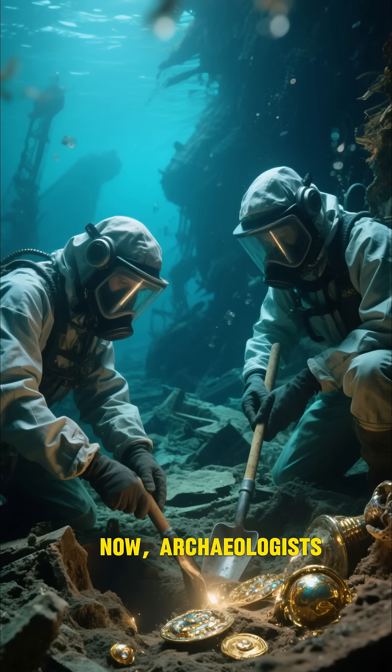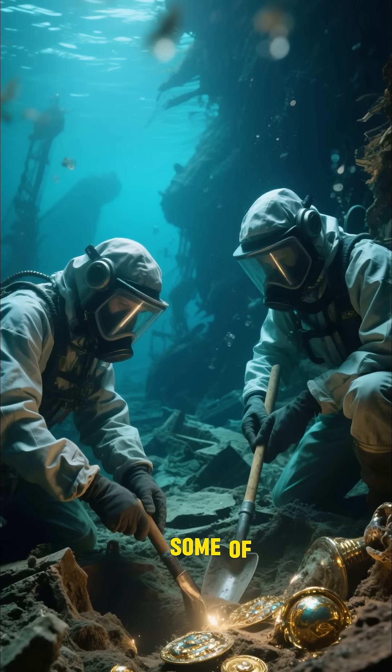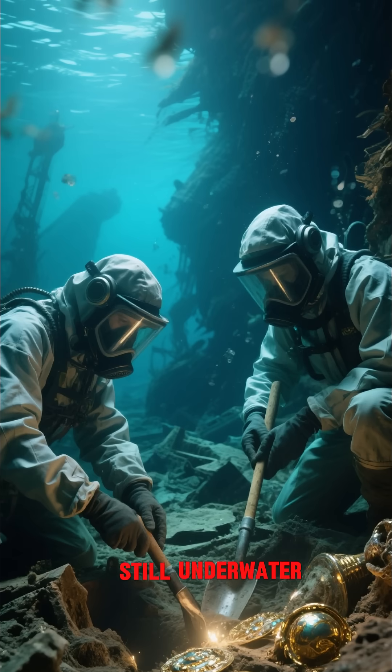Now, archaeologists have discovered these sunken ships filled with treasure. Some of the treasure has been salvaged, but a lot of it is still underwater.